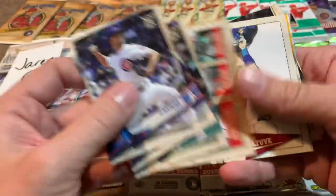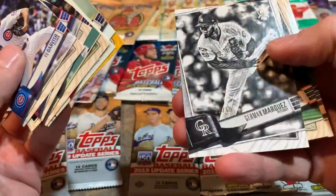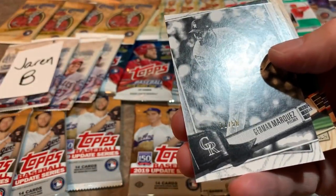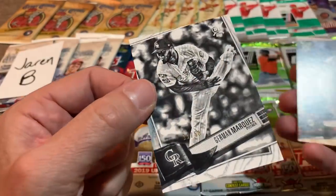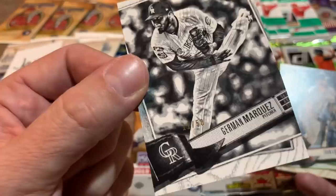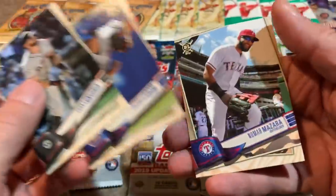We have a numbered 11 of 50 black and white — so that takes the lead as our lowest numbered card. For those of you on Patreon participating in our contest, card number 11 is the lucky number right now. Hermann Marquez, 11 of 50 is the leader. Those black and white parallels are usually out of 150.